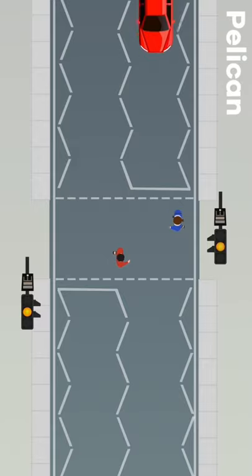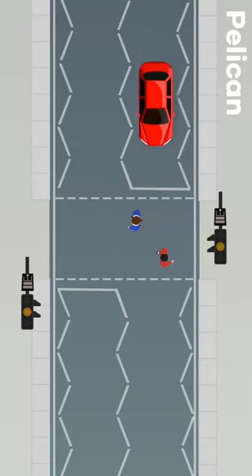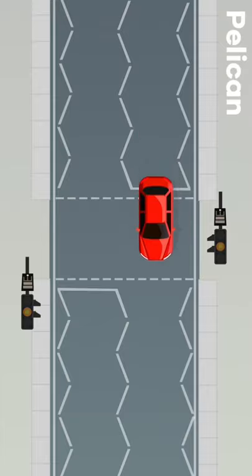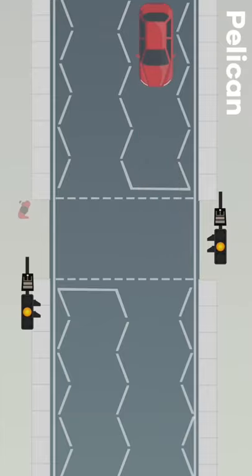Drivers approaching a pelican crossing must stop for pedestrians already on the crossing, but can drive across if the road is clear. If you, however, see a pedestrian close to the crossing, you should slow down and be prepared to stop.